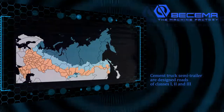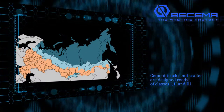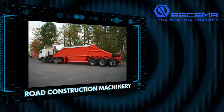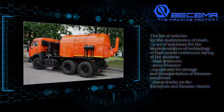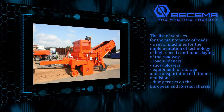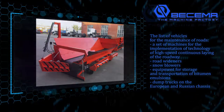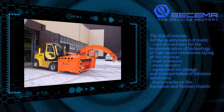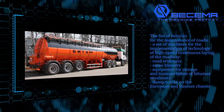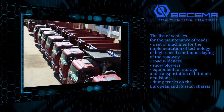Cement truck semi-trailers are designed for roads of classes 1, 2, and 3. The full cycle of production of road building equipment is concentrated at one enterprise, which allows complete control of production quality. The vehicles produced by Buscema plant successfully operate in various regions of Russia including those with harsh climatic conditions. The quality management system meets the requirements of TUV SUD and GOST R ISO 9001.